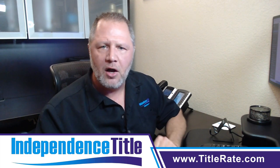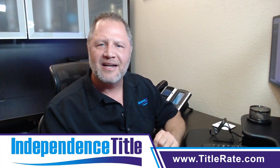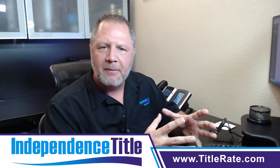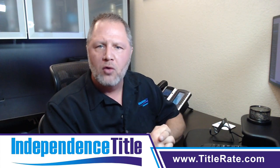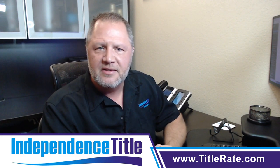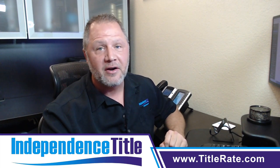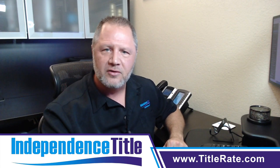This is video number five, where we're talking about leveraging technology that's offered to you. You can ask us about technology, you can read our book Marketing Madness, or you can attend your local board or ask your local broker about the different technologies offered to you as a newly licensed agent to take your business to a hundred and beyond. My name is Kevin Tatcher, founder and CEO here at Independence Title, and as always I look forward to seeing you at the closing table. Bye-bye.